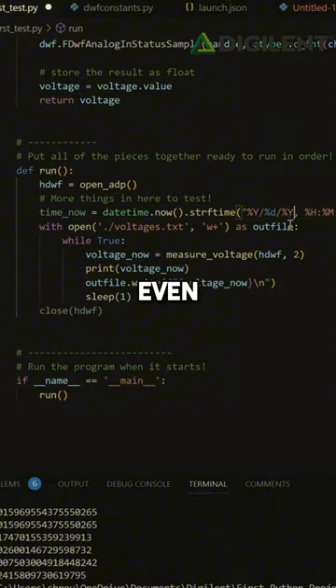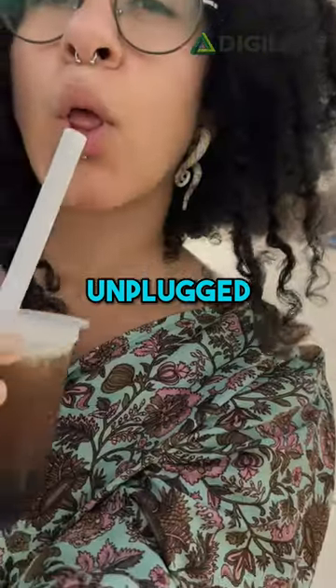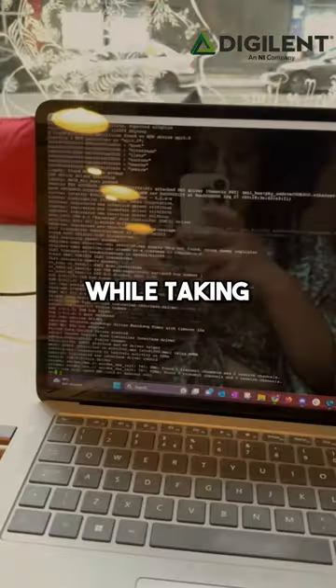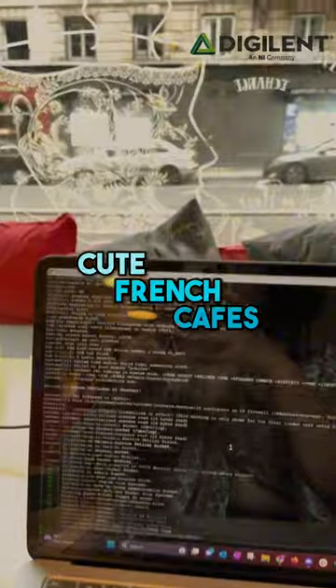And the magic — the test continues even after the laptop is unplugged. So you can leave your test running at your Airbnb anywhere around the world while taking your laptop out to cute French cafes.